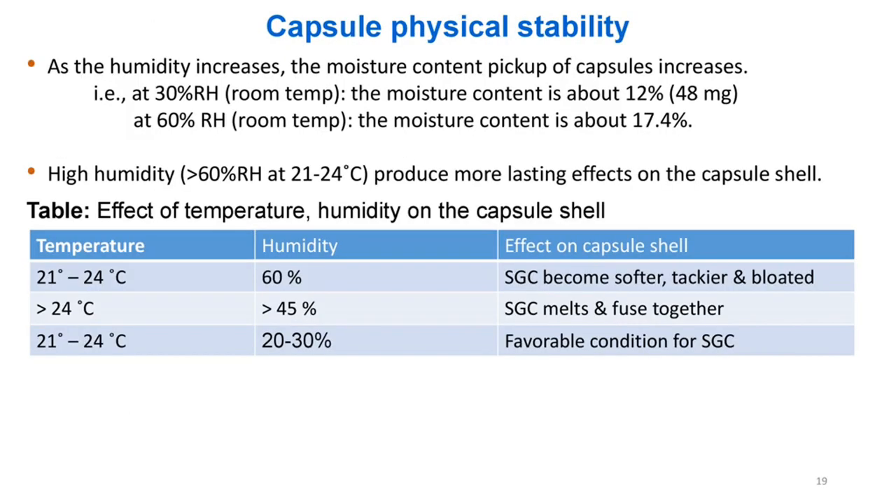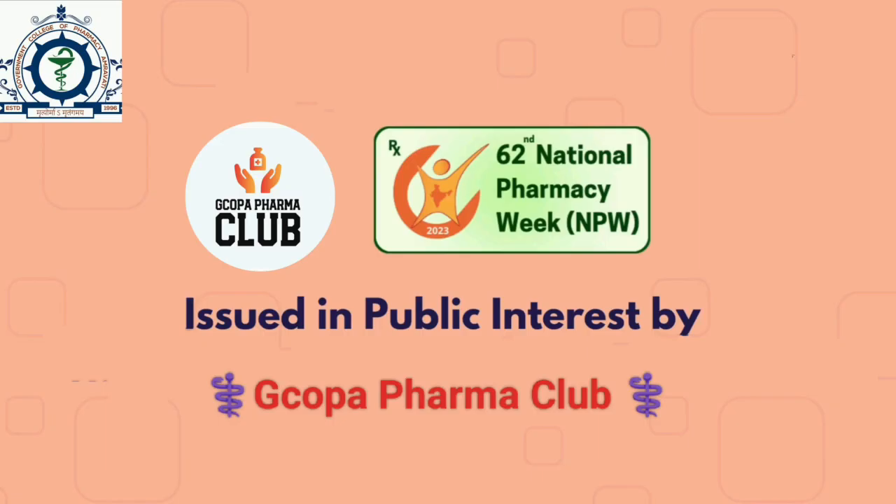Capsule physical stability: As humidity increases, moisture content pickup of capsules increases — at 30% RH, room temperature, moisture content is about 12% (48 mg); at 60% RH, room temperature, moisture content is about 17.4%. High humidity (60% RH at 21–24°C) produces more lasting effects on the capsule shell. Effect of temperature and humidity: at 21–24°C, 60% RH — SGC becomes softer, tackier, and bloated; at 24°C, 45% RH — SGC melts and fuses together; at 21–24°C, 20–30% RH — favorable condition for SGC.